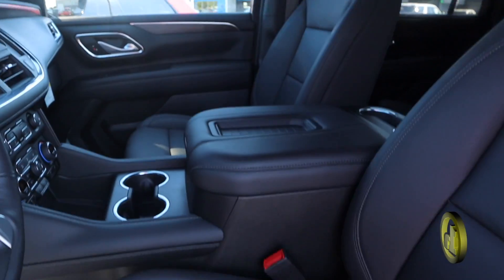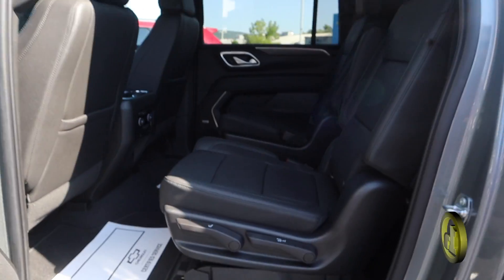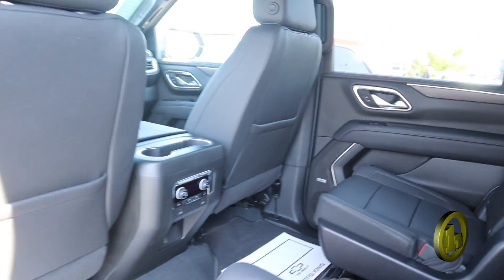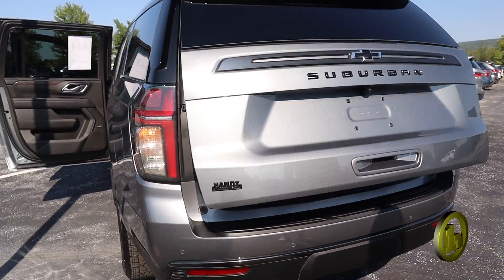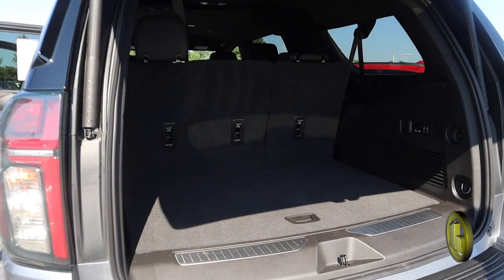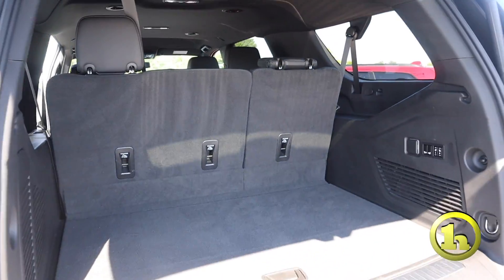It has leather, keyless entry, and buckets in the second row that are heated as well. It also has remote start, and the liftgate is automatic. There's all this room, and it comes with automatic seats that fold down for the second and third row — so that's awesome.